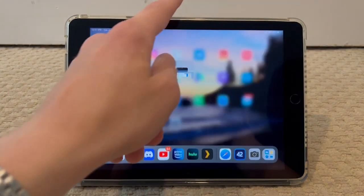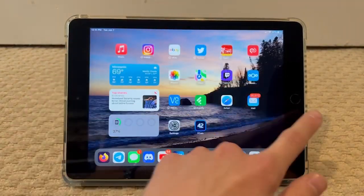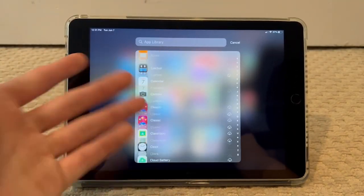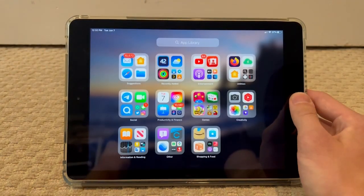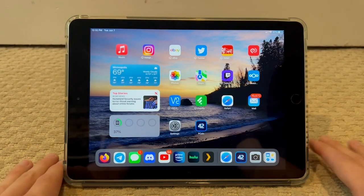Most of the animations are still pretty fluid. There's the control center — it has a little bit of a delay, same with the app switcher. But really, what can you expect? This is the slowest supported device, so I'll cut it a little bit of slack.